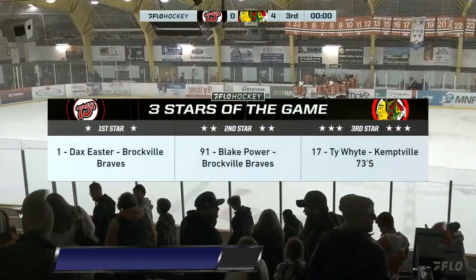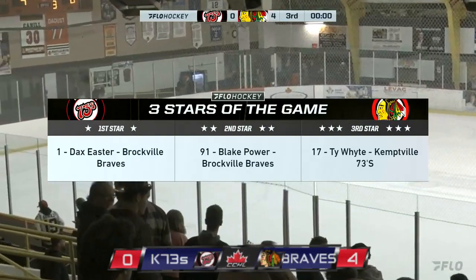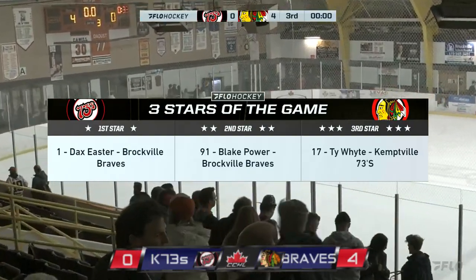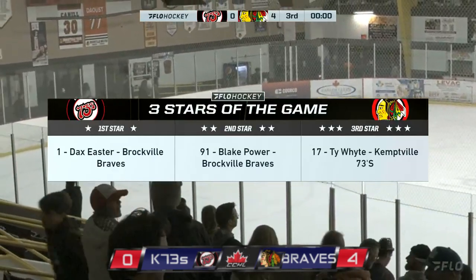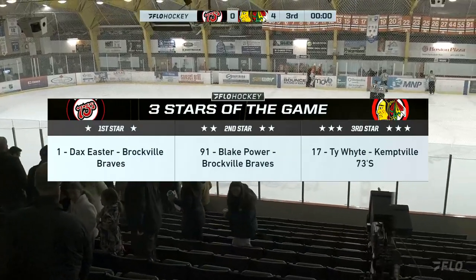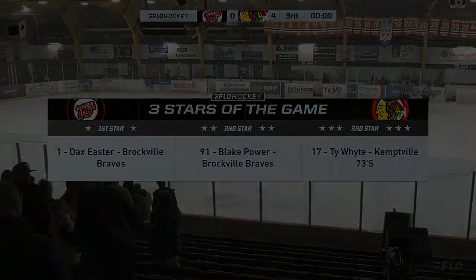And that first win of the season — Q, that one is for you. 4-0 Braves over the 73s here. Thank you so much for being with us tonight during the broadcast on your TV, simulcast on Flow Hockey. We'll see you next time.